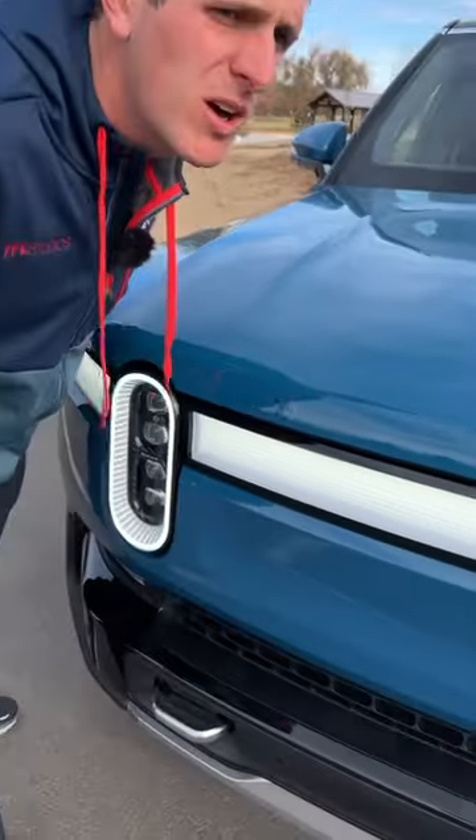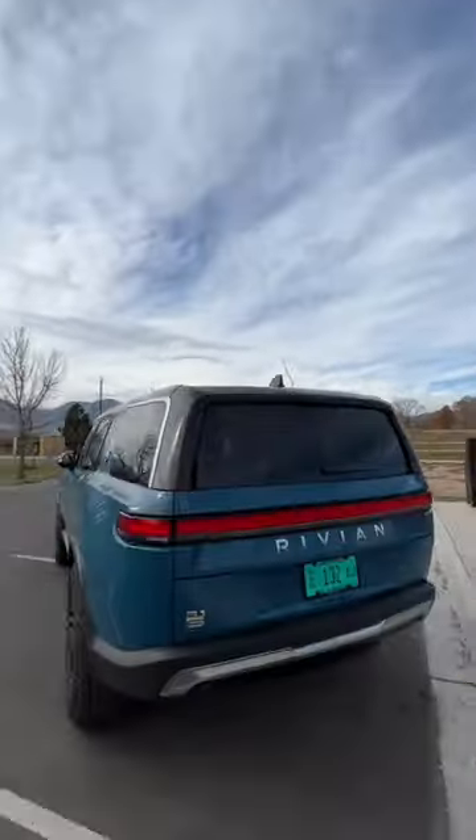When you lock the Rivian, it gives you a little tweet — how cool is that? This car comes in at right around $100,000, is fully electric, and will go 316 miles on a single charge.